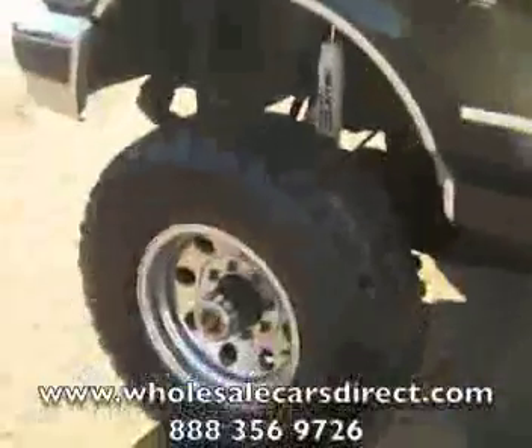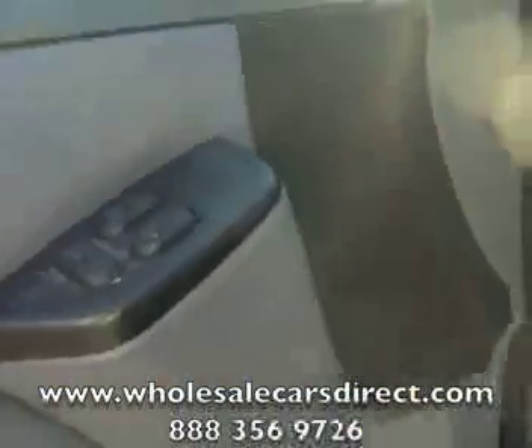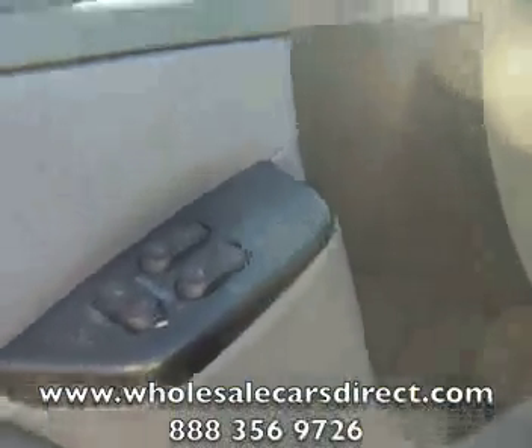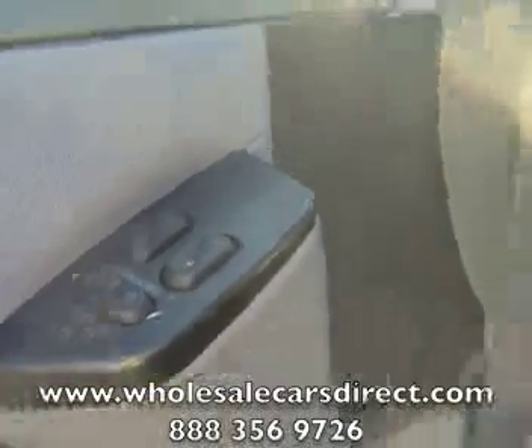If you've got any questions, give us a call at 336-992-1186. You can also visit us on the web to do a free credit application at wholesalecarsdirect.com — go on there and take a look at all of our inventory. If this doesn't suit you, we've got a massive amount of trucks, diesels, SUVs, and cars. It has power windows and locks, and gray cloth seats.